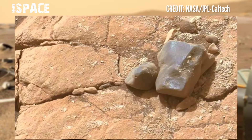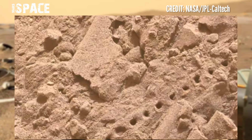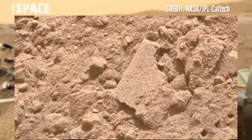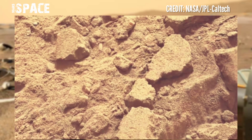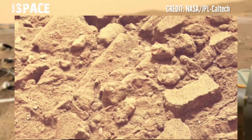The Mars Perseverance Rover is searching for signs of life on Mars and capturing new areas. Here you can see just rocks and terrain, because it's a dead planet. Like the video, share it with your friends — thanks for watching.